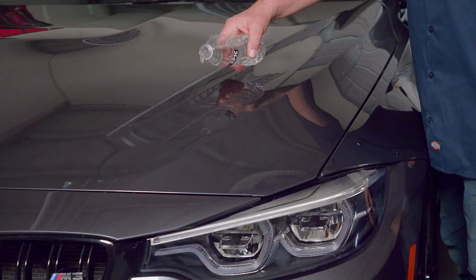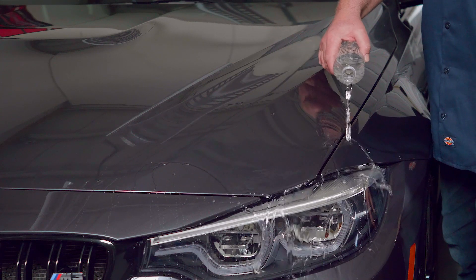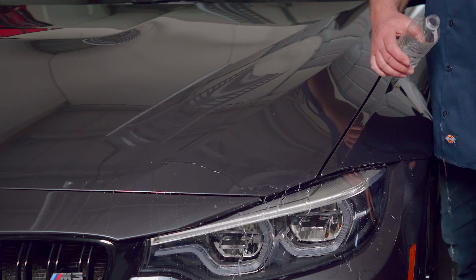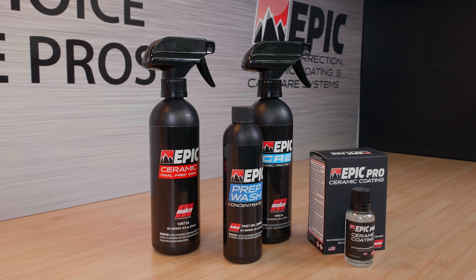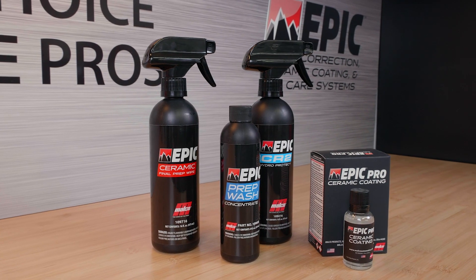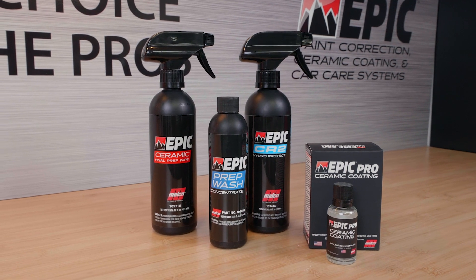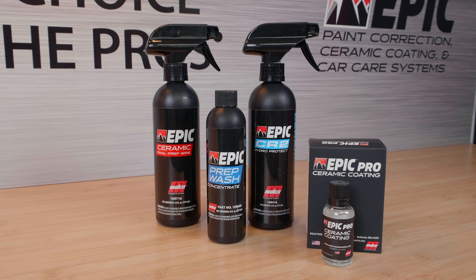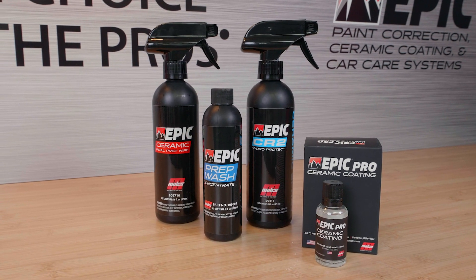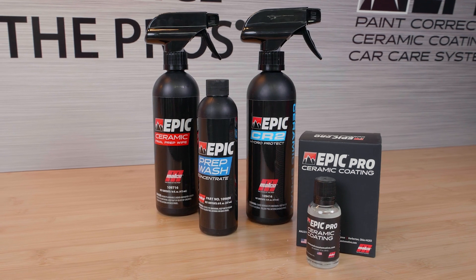When professionally installed, the Epic Pro Ceramic Coating System will bond with the vehicle's clear coat to create a durable hydrophobic surface. This coating will prevent dirt, water spots, and contaminants from adhering to paint. The Epic Ceramic Coating System includes everything needed to properly ceramic coat a vehicle, including Epic Pro Ceramic Coating, Epic Prep Wash Concentrate, Epic Final Prep Wipe, and Epic CR2 Hydro Protect Ceramic Spray.